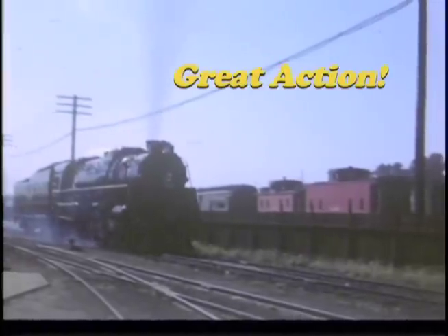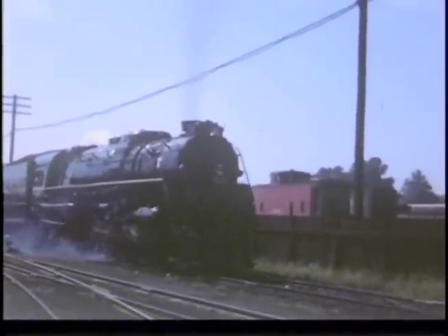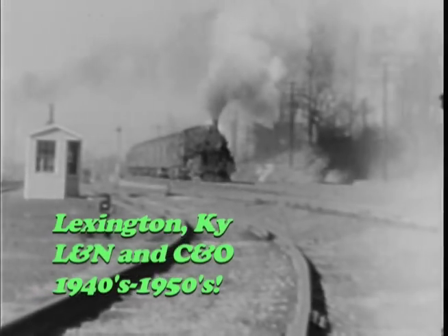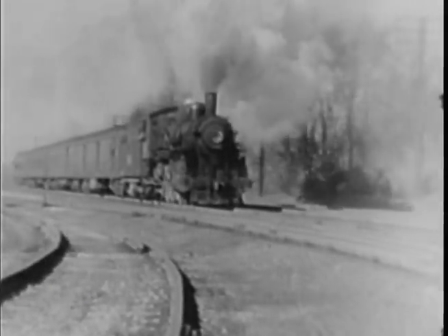M1 1968 is on South Louisville's famous slip track. Marion Eldridge takes us to Lexington, Kentucky in the 1940s and '50s in his 8mm film.